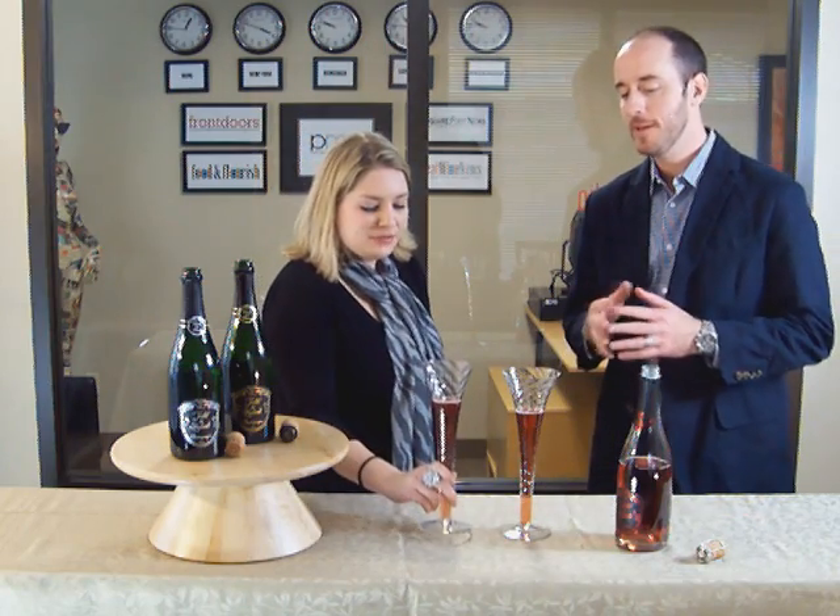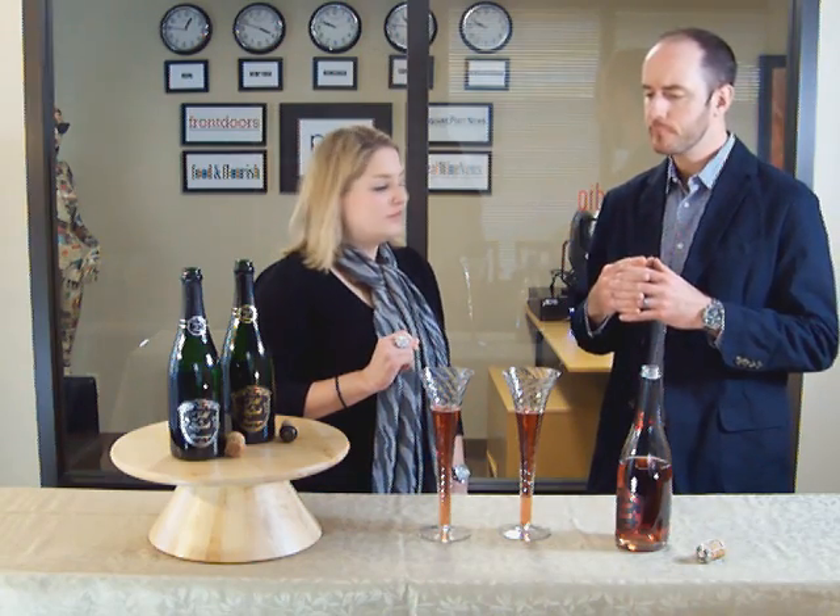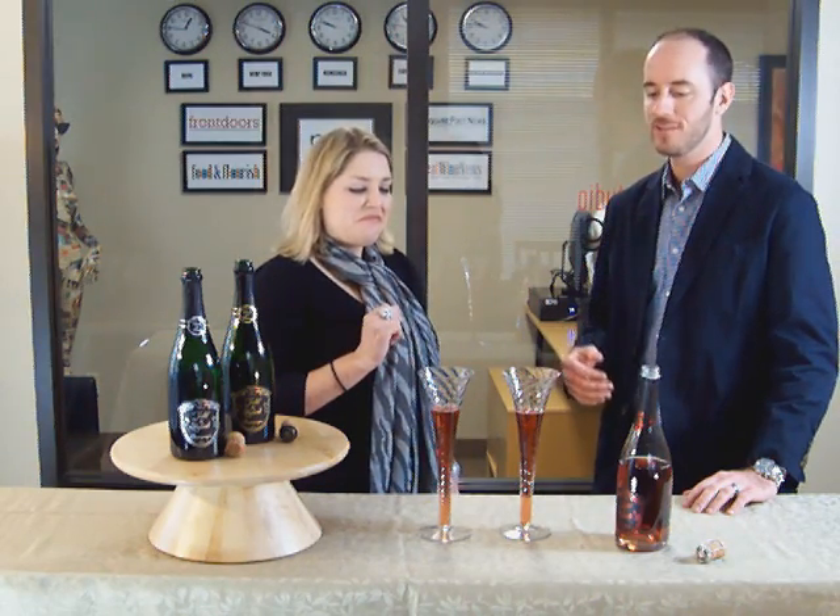Wow — you get kind of an explosion of red berry fruits, cherries and raspberries, and just really beautiful flavors and aromas. It's a fun treat, especially for a Valentine's Day or some occasion like that. The rosé is a phenomenal food wine as well, and really pairs nicely with food — the vibrancy of the fruit helps it pair that way.